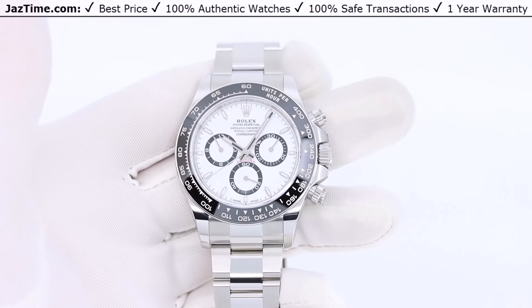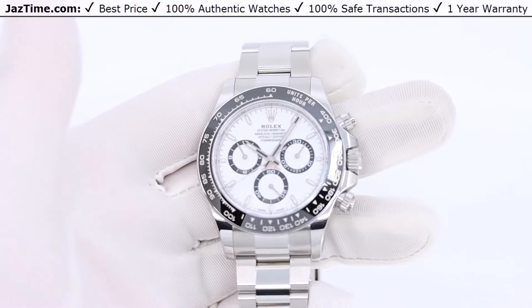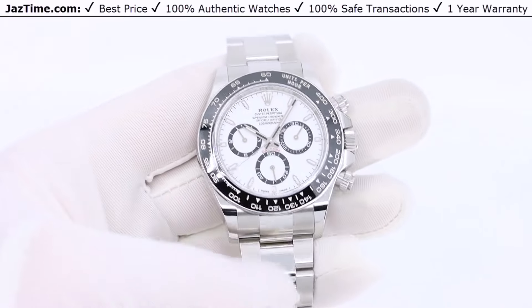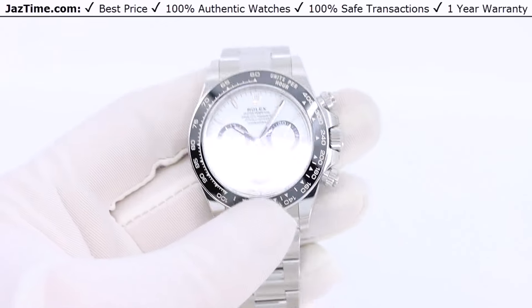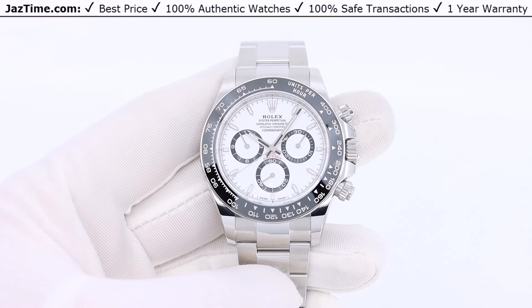Welcome to JazTime. JazTime.com is an online store that buys, sells, and trades authentic luxury watches. We make these videos so our customers can easily choose the best watch for themselves in the comfort of their own home. If you like this watch and would like to purchase it at the lowest price anywhere online, click on the link in the description below to buy it at JazTime.com.